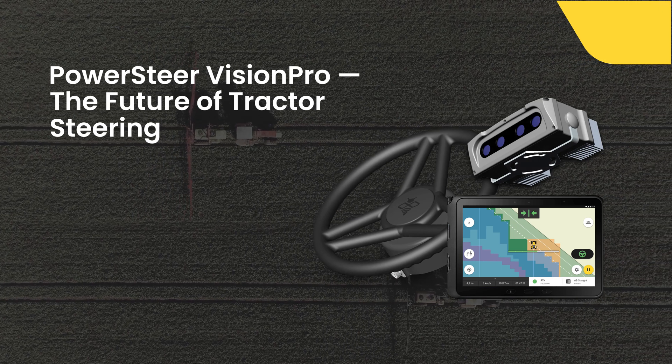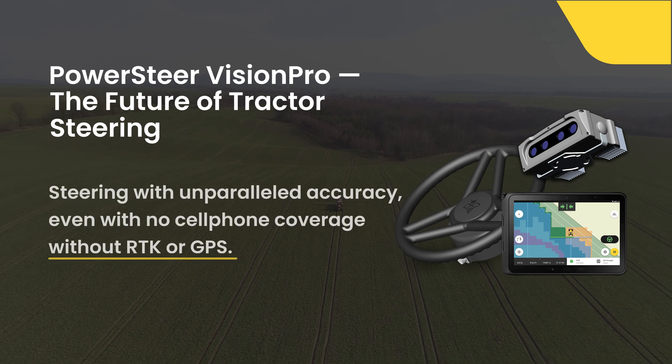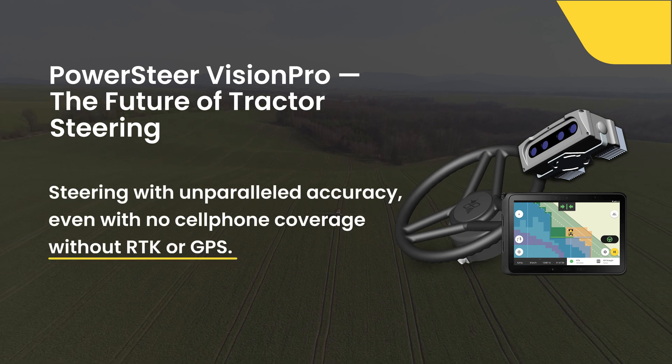We are thrilled to offer you an exclusive pre-order opportunity for PowerSteer Vision Pro, a groundbreaking system that uses advanced cameras and artificial intelligence to steer your tractor with unparalleled accuracy. Unlike traditional systems, PowerSteer Vision Pro is able to work without GPS or RTK.